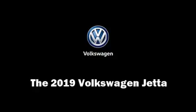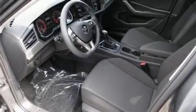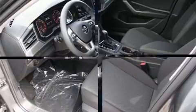Discerning drivers will appreciate the 2019 Volkswagen Jetta. This four-door, five-passenger sedan offers the latest in technological innovation and style.